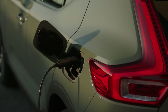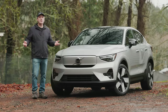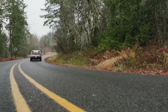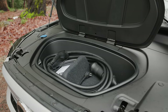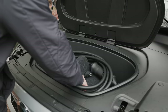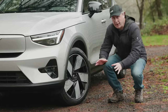All C40s support 200 kW DC fast charging, which should get the battery from 10 to 80 percent in just under 30 minutes — we'll test that later. Volvo claims a 0-to-60 time of just 4.6 seconds for the Twin Motor Ultimate. Up front, instead of an engine, you get a small cargo space with a charging cable that supports both Level 1 and Level 2 charging, including an adapter for standard 110-volt outlets.